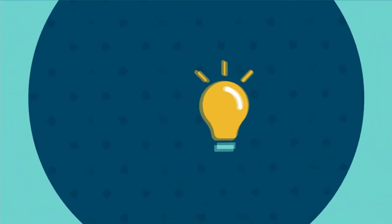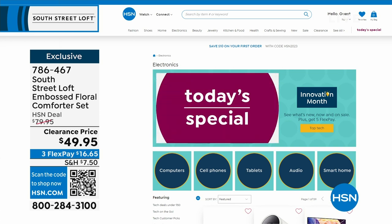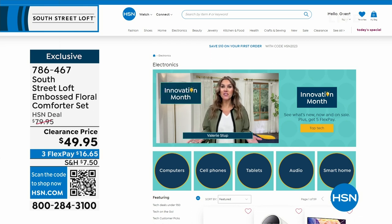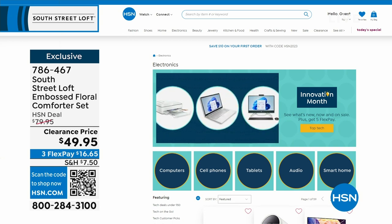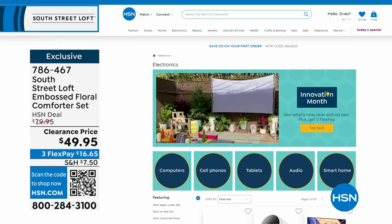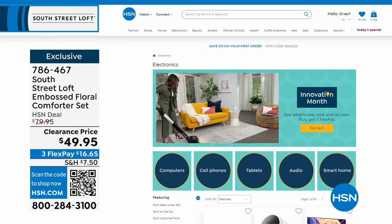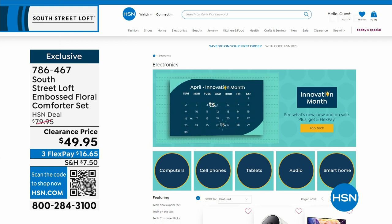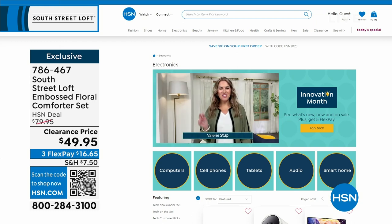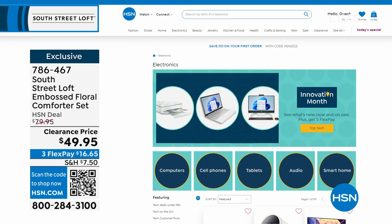A few things happening this month: it's not only Customer Appreciation Month, it's also Innovation Month — all the latest technology, gadgets, and gizmos from the biggest name brands. Maybe a computer, a new cell phone, a tablet, audio, or smart home innovations. Find them all at hsn.com — just search Innovation Month. This coming Monday on Open House, the 10 p.m. hour is dedicated to Innovation Month with three brand-new never-before-seen items.